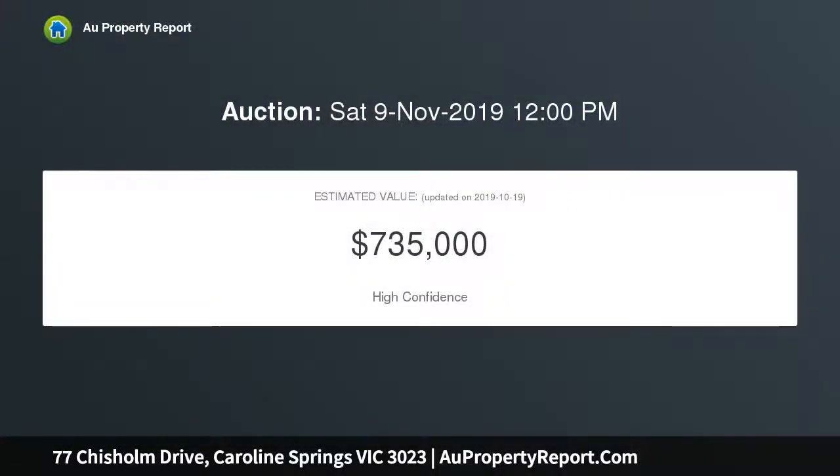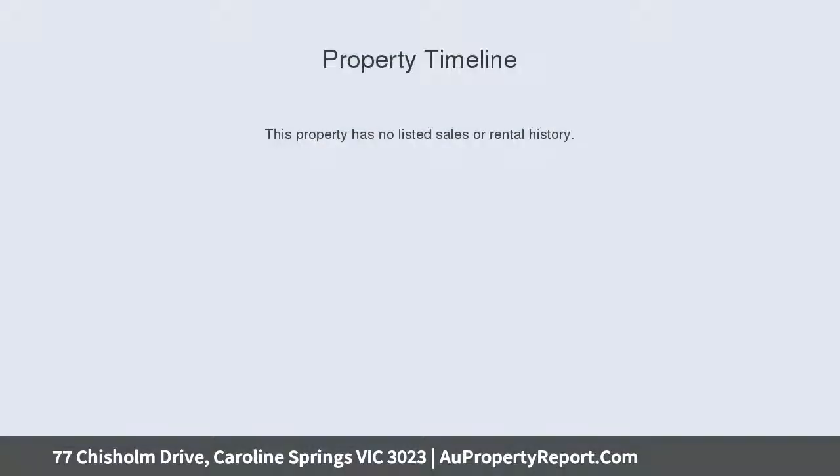Functional kitchen, open plan casual living area which spills onto a huge outdoor entertainment area, double garage with rear access, established gardens, close to schools, transport, and all amenities.